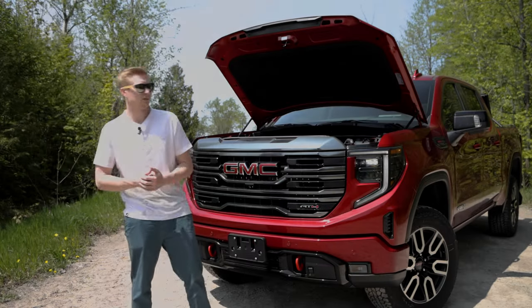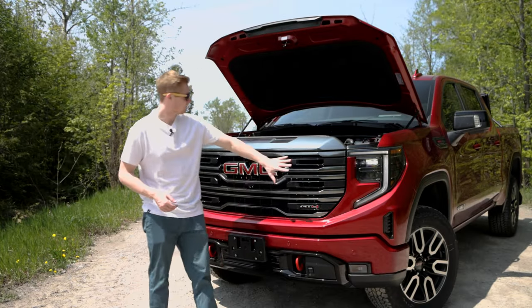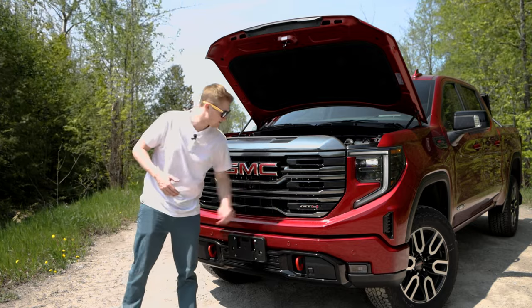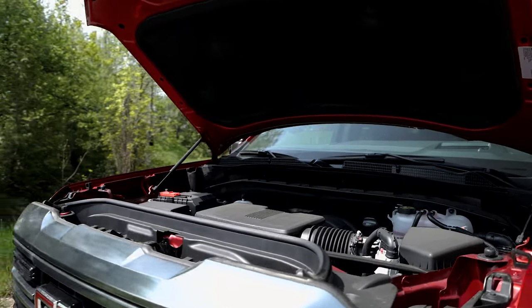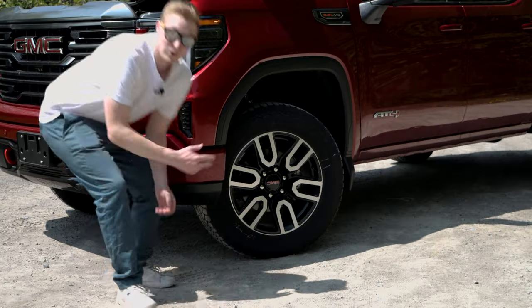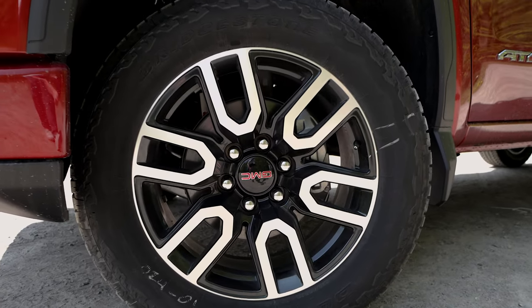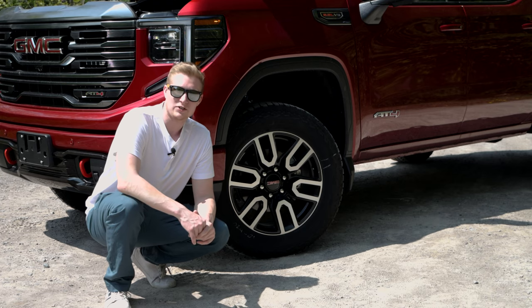Taking a look at the front end, we have these beautiful C-shaped daytime running lamps, your machined aluminum grille with your GMC badge and AT4 badge right up front. This engine puts out 420 horsepower and 460 pound-feet of torque, capable of towing up to 13,000 pounds. With the AT4, you get a two-inch factory lift sitting on monotube shocks and beautiful 20-inch rims with Bridgestone tires.